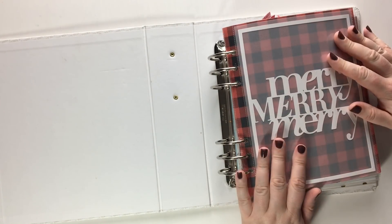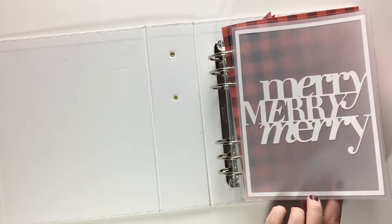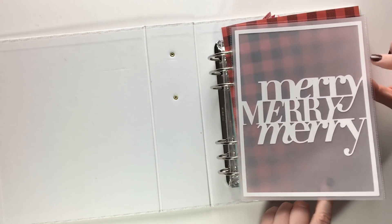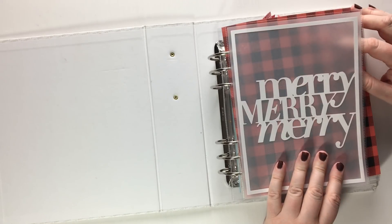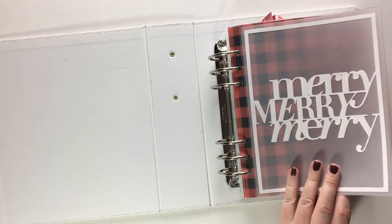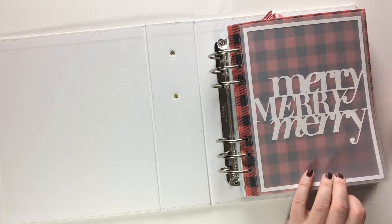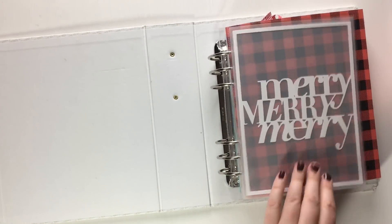The first page is a cut file from The Lily Pad, which is One Little Bird I believe. I'll try and leave links to all of the shops in the description box below, and if anyone's got any questions about anything please do leave them in the comments and I'll do my best to get back to you and give you the links to where they're from.